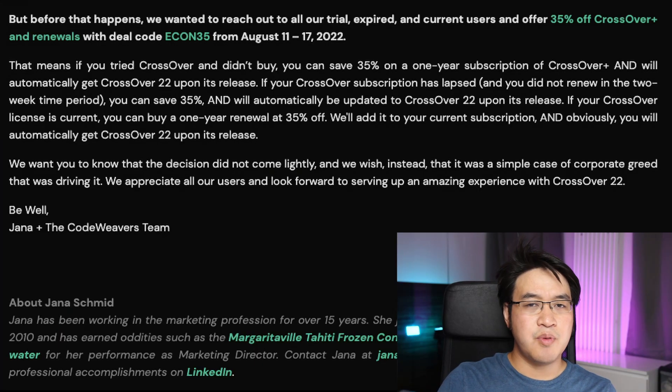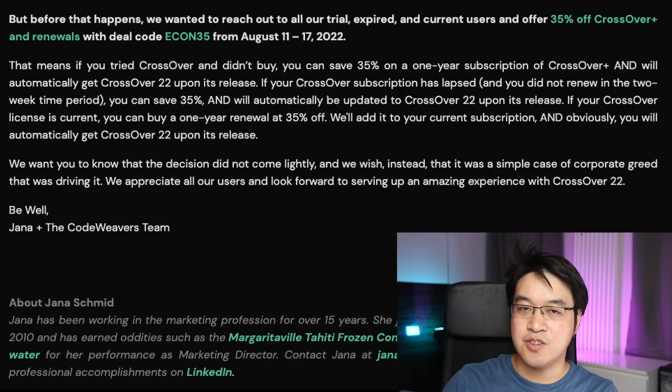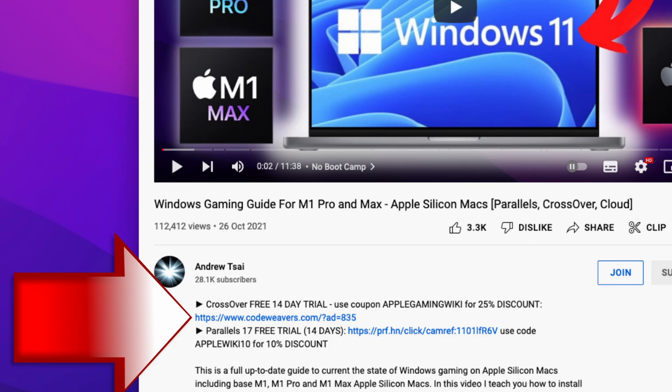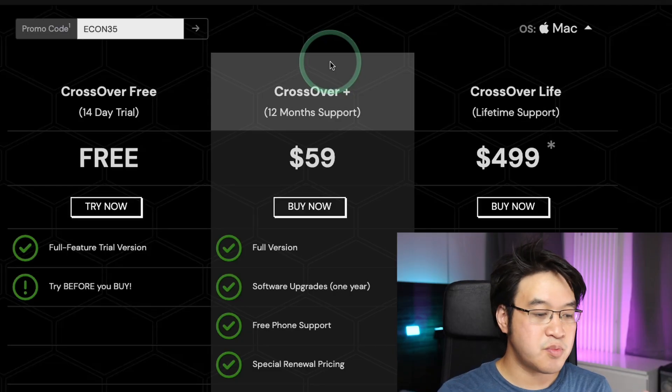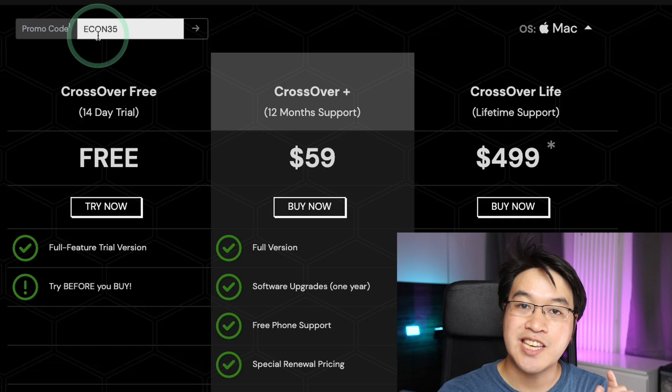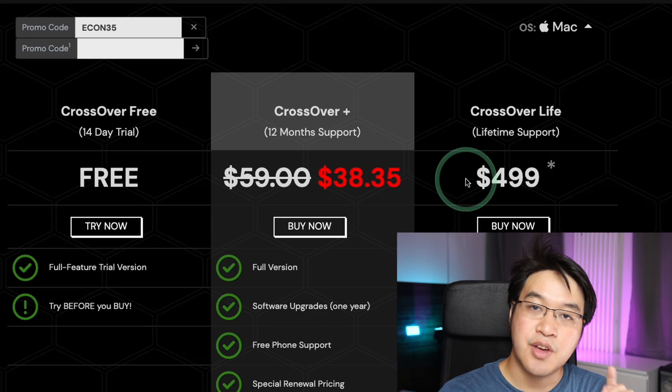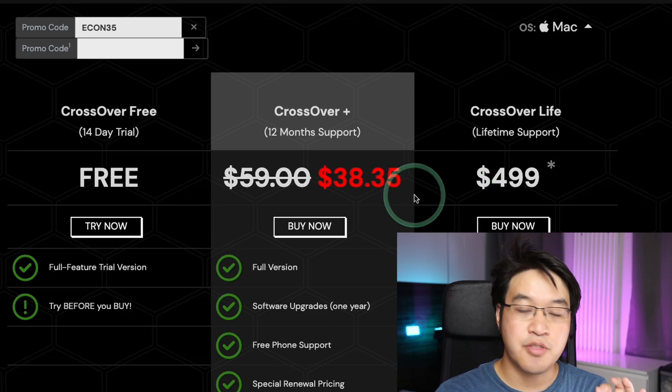Crossover is going to increase in price as soon as version 22 is released in the coming weeks. However, to help with the sting of this price increase, they've offered a 35% coupon code, which is going to be valid until the 17th of August 2022. If you want to support the channel, please click on the affiliate link at the top of the description. If you follow the link and click on the promo code area and type in the coupon code ECOM35, Crossover Plus goes from $59 and applies a 35% discount, taking the price down to $38.35.